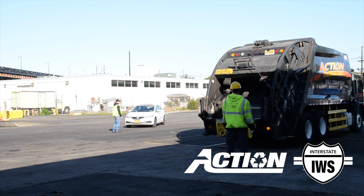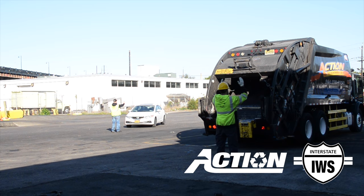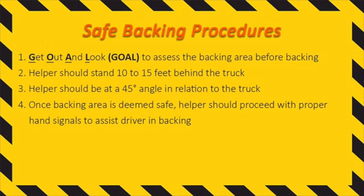In the event the truck has two helpers, one helper should secure vehicle and pedestrian traffic while the other directs the truck. Remember, backing represents approximately 25 percent of all injuries and accidents in the solid waste collection industry. It is our job to make sure we follow the proper backing procedures to keep everyone safe.